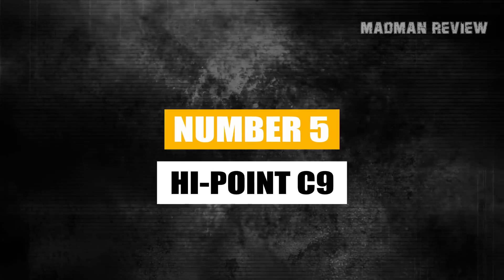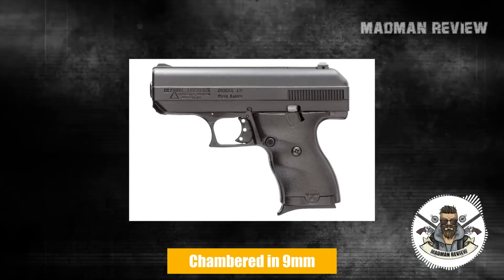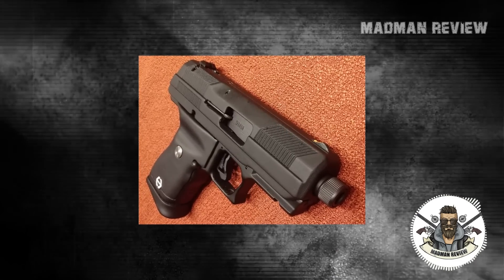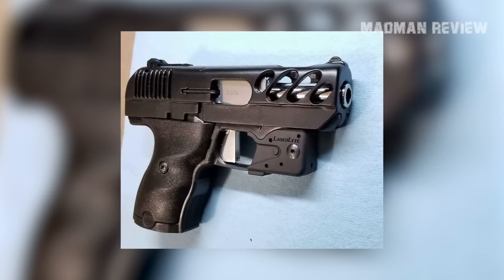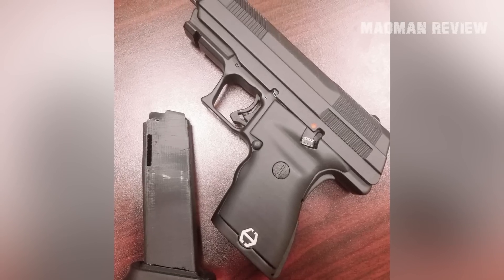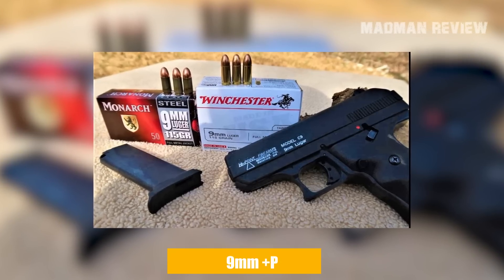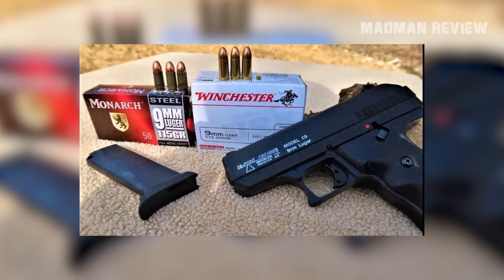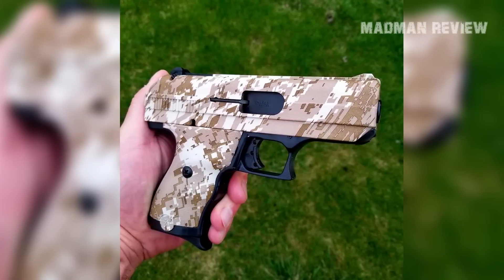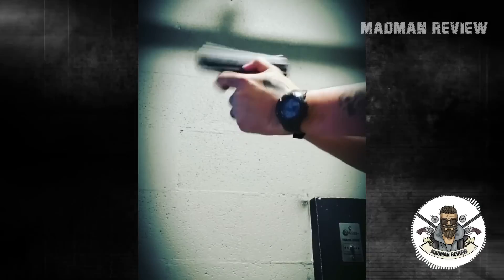Number 5: the Hi-Point C9. The Hi-Point C9 is a semi-automatic pistol chambered in 9mm with a capacity of 8+1 rounds, available with a variety of options and finishes. The frame is high-impact polymer while the slide is steel. Those wanting more capacity can use extended magazines holding 10 rounds. The gun is rated for 9mm +P ammo. Its overall length is 6.75 inches with a 3.5-inch barrel, and loaded it weighs 29 ounces — making it concealable and comfortable to carry daily.